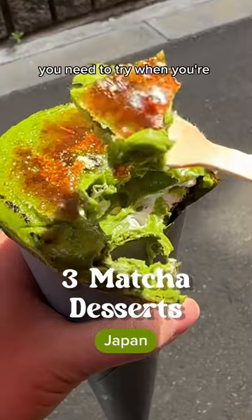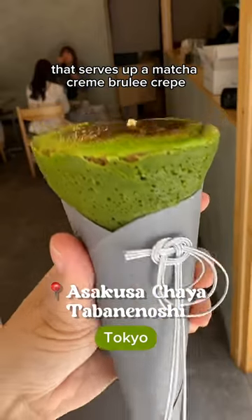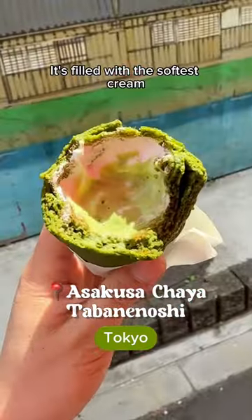These are the three matcha desserts you need to try when you're in Japan. We're starting off with this place that serves up a matcha creme brulee crepe, topped with a gold flake. It's filled with the softest cream.